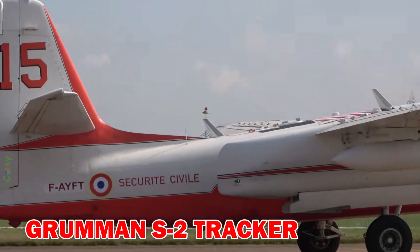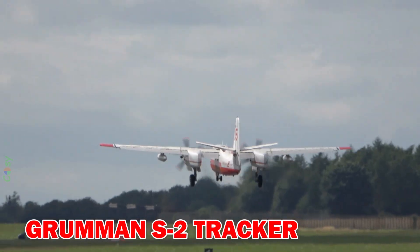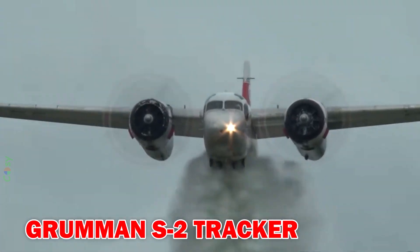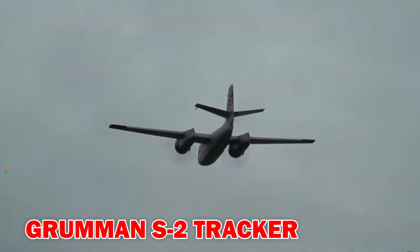S-2 Tracker — originally a submarine-hunting aircraft, later converted for firefighting. Compact, cost-effective and efficient, it remains popular in countries like Canada and the US.